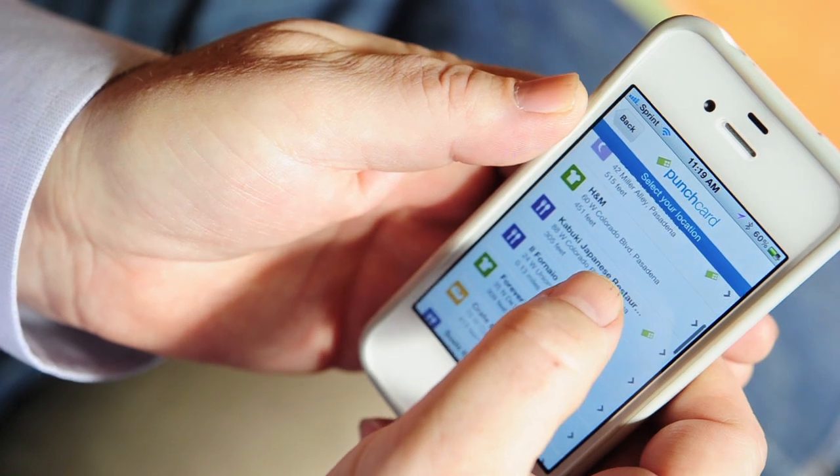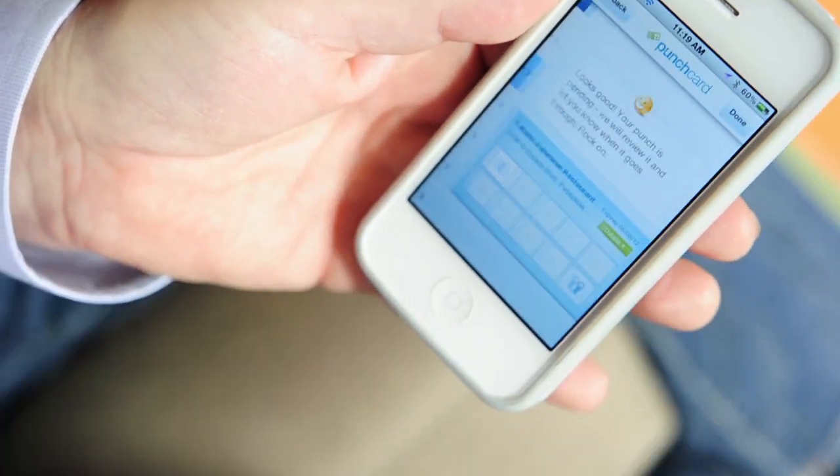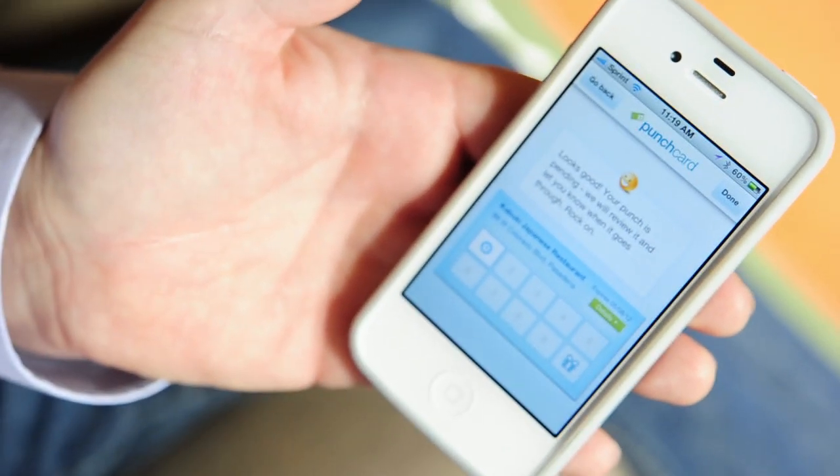All you do is just take a picture of your receipt. I ate at Kabuki restaurant for lunch — it was awesome. We love to support our local restaurants and local stores, so this is a great way to be able to do that. And now I've earned a punch on my punch card here for Kabuki.